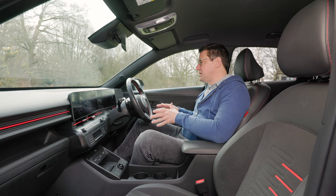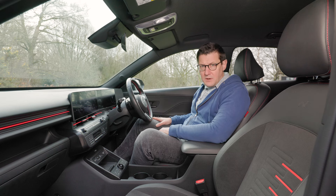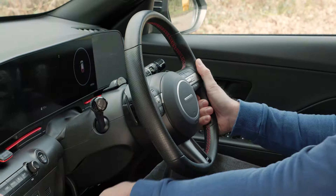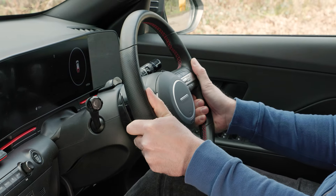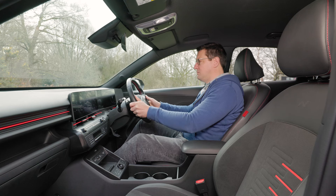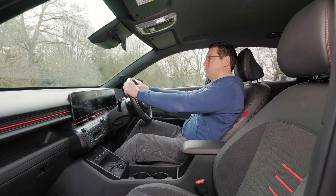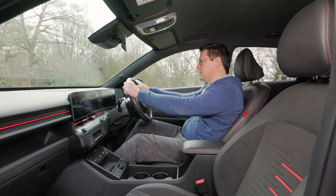The pedals are nicely in line so the driving position is fundamentally quite sound. The only niggle is that the steering wheel could really do with adjusting outwards just a little bit more. I feel that when I've got the seat where I want it, I'm quite straight-armed when holding the wheel.